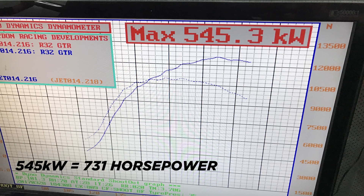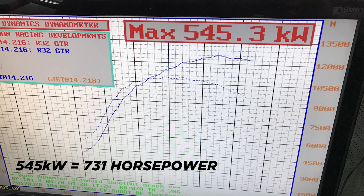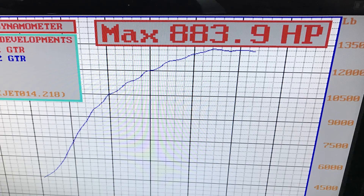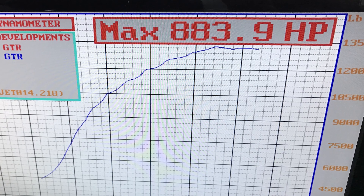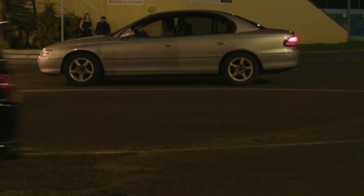We jacked the boost up to 35 pounds and made 545 kilowatts at the wheels — nearly 900 calculated engine horsepower — and it's still holding together. The cracked block isn't really an issue right now; it's nothing a bit of JB Weld can't fix. With the power turned up, we had to decide: go to Cootamundra for the GTR Challenge, or head to the track and try to run a nine? We only had one day to decide, so we decided to go to the track.